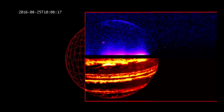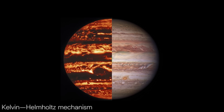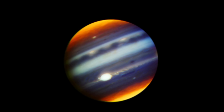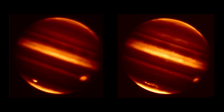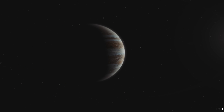Even though it's not a star, Jupiter gives off more heat than it gets from the Sun. This heat comes from what's called the Kelvin-Helmholtz mechanism. As Jupiter formed, it contracted under its own gravity, turning gravitational energy into heat. After 4.5 billion years, it's still slowly releasing some of that heat, making Jupiter glow in infrared.